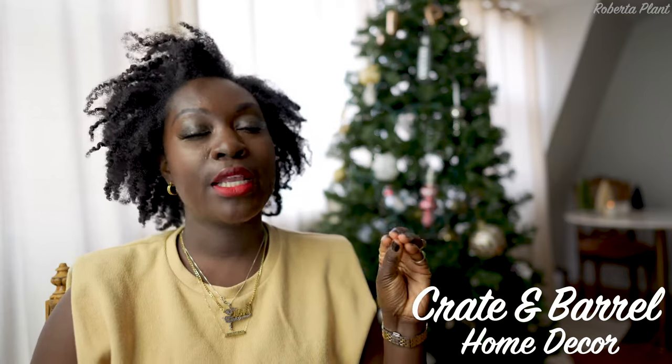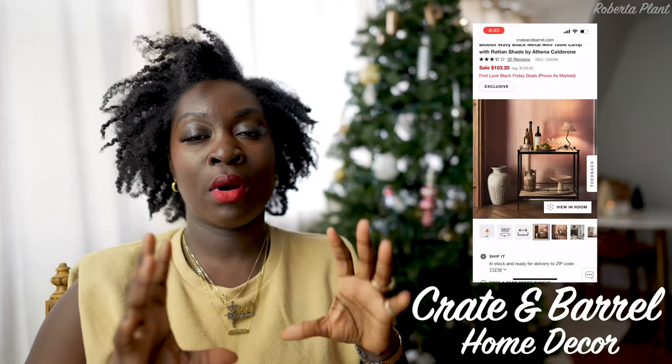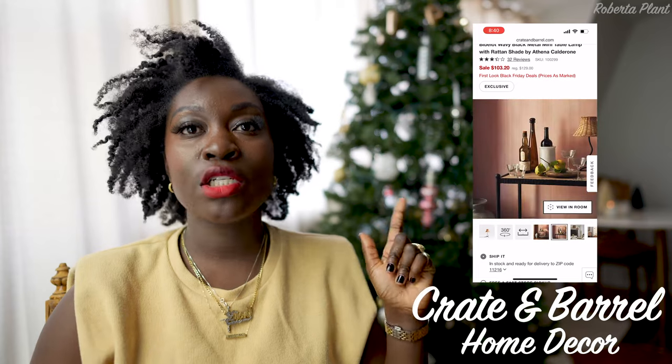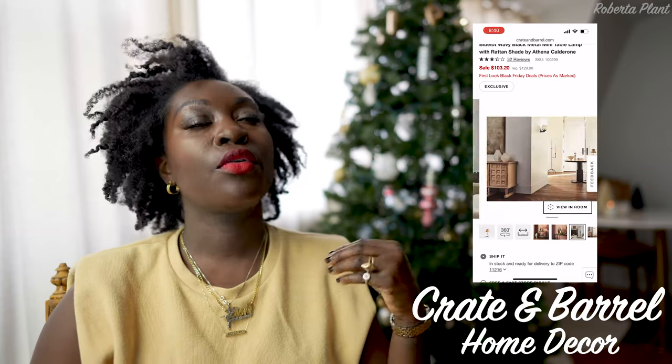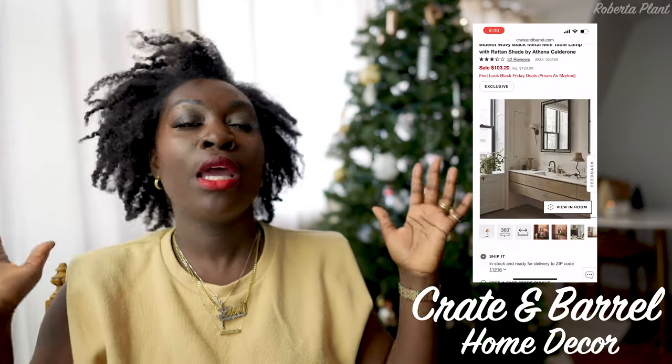Another thing Crate and Barrel has on sale that I keep seeing on Instagram — all my cooking people have this in their kitchen. It's so cute, I wish I had a space for it. I didn't know it was from Crate and Barrel, but it is! It's this beautiful lamp with a rattan lampshade and iron rod legs, on sale for $103, originally $130. Really cute even in the bedroom depending on your vibe. Now let's look at CB2.